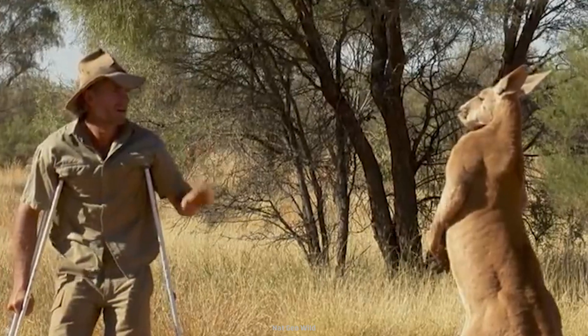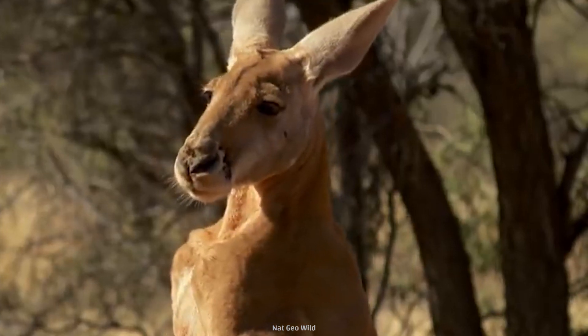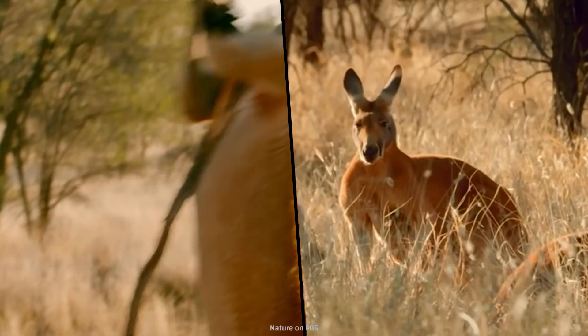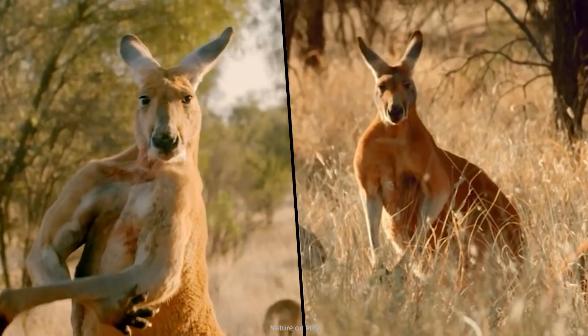Roger was a red kangaroo, and though he may be the most famous for his incredible muscles, he's not the only one. About 50% of this species' body mass is pure muscle.